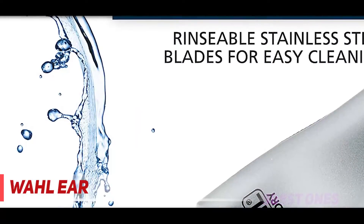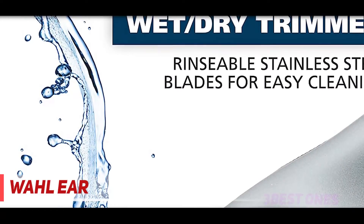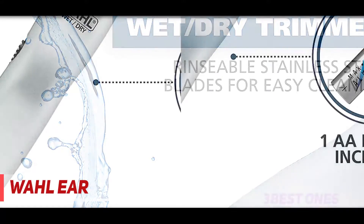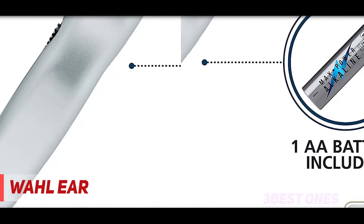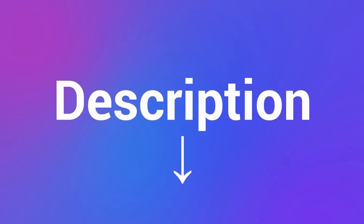It saves around five percent more energy than it used to. This newer model is also much quieter, operating at around 50 decibels — about the sound of a quiet conversation between two people. Check out the description for more information and the latest price.